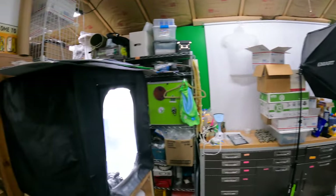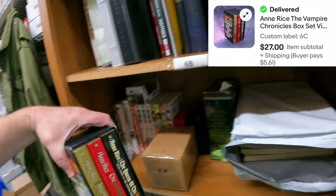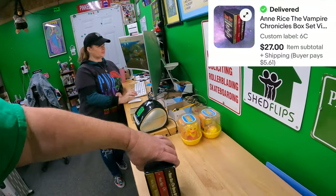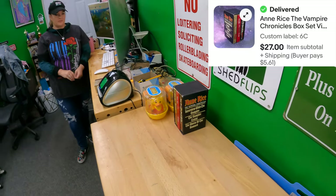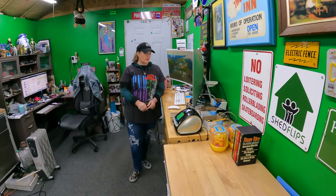Six Charlie — a box set of Anne Rice Vampire Chronicles. $27 for those. I don't remember what we paid for it — a couple of dollars? Something like that.